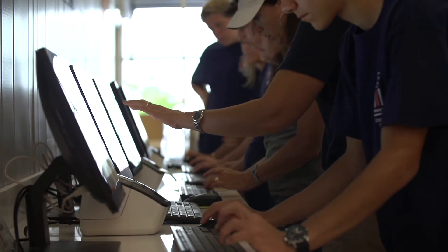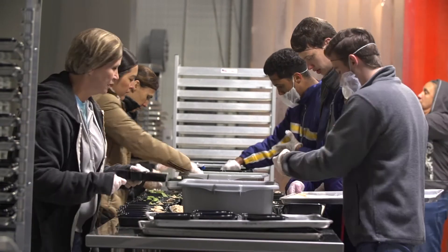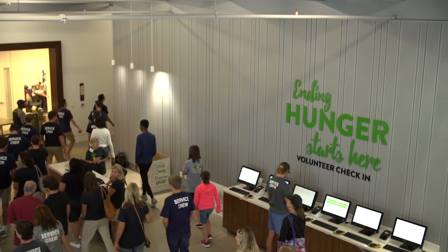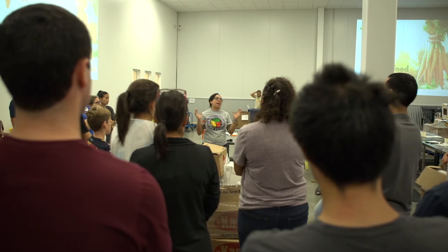At our old facility we had about 85 employees and we were busting at the seams — everybody was sharing an office. The need was out there that we needed more staff to be able to fulfill the mission, but at the old facility that just physically couldn't have happened. On any given shift we can have about 120 volunteers. At our old facility we could only handle about 60. That capacity means we can then process a lot more food.